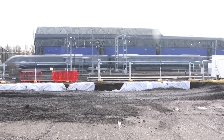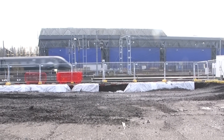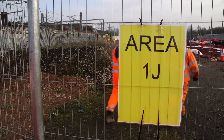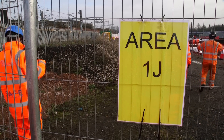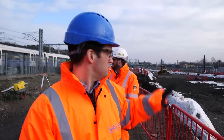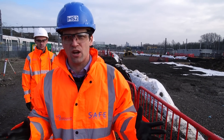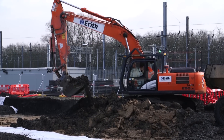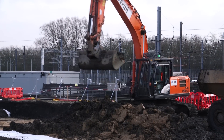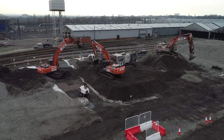Seeing Great Western Main Line trains whiz by was a reminder of how they'll connect up here one day by stopping here too. We're in Area 1J of the site, which is where the tunnel boring machines for the Euston tunnels will be launched from. The ground is being remediated such that later this year or early next year, we can start building the box to launch the tunnel boring machines, and all of the excavated material that comes out will go by conveyor up to Wilson Euro terminal and away by rail.